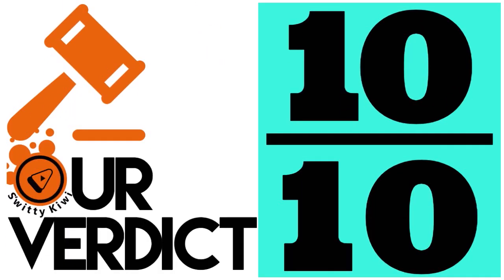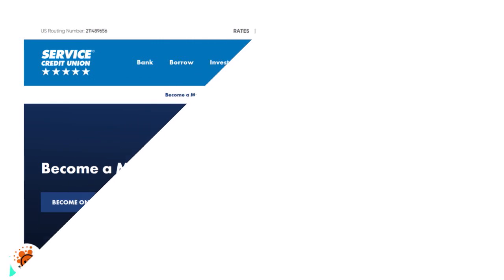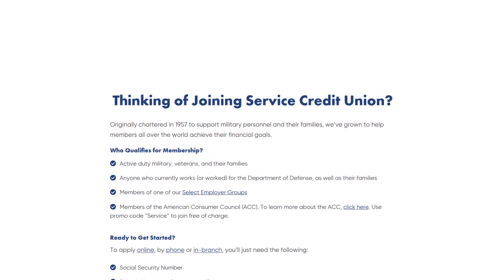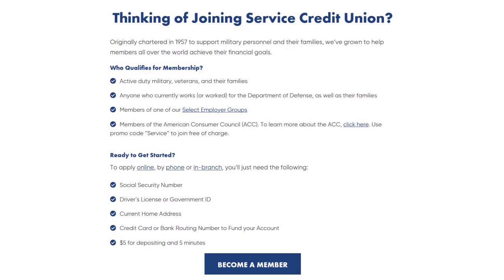Number one — in our view, the best of the best — is Service Credit Union, with our score of 10 out of 10. Membership is open to everyone. If you have no military affiliation or are not a member of the credit union's select employers group, you can join through the American Consumer Council — the fourth membership conduit. The institution is run very well, offering great services including checking accounts, savings accounts, and more.